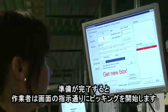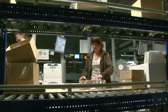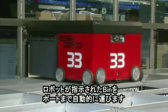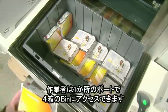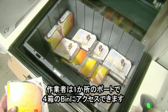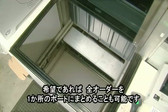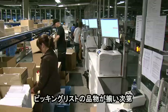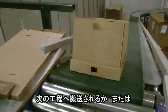Employees get the picking list on their screens when the picking process is ready to start. The robots automatically transport the correct bins to the port. In one minute, an employee can get access to four different bins at the same port. If preferred, the full order or shipment consolidation can be done at the AutoStore ports. When the goods specified in the picking list are collected, the products can be transported to the next step in the supply chain.